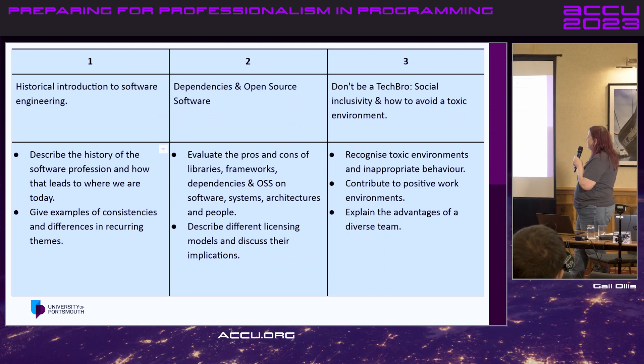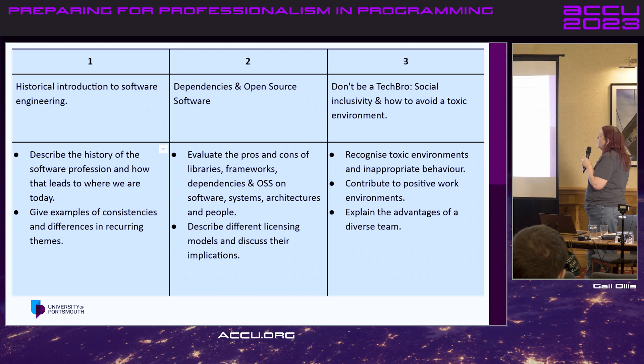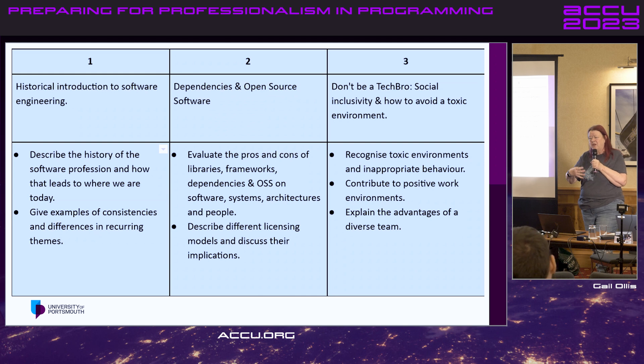The first three weeks: we did a historical introduction, starting around 1970. This lot had seen the 1970 pipeline before but were taking the roles themselves, and we had a real 1970 programmer come in as well. We were looking at things like leasing machines and virtual machines — lots of things that have come back around again. There's nothing new under the sun. It's important to understand where we've come from to appreciate how much change there is, which is one of the exciting things about being a software engineer.